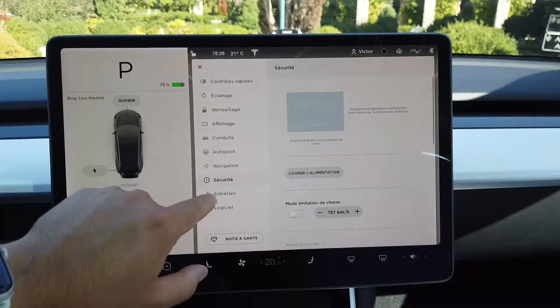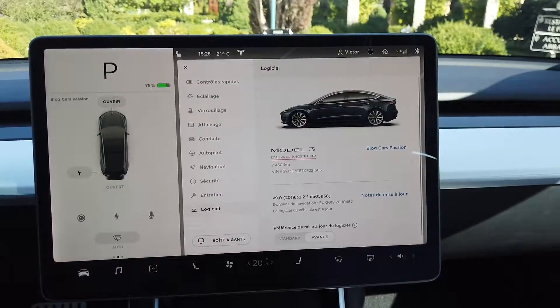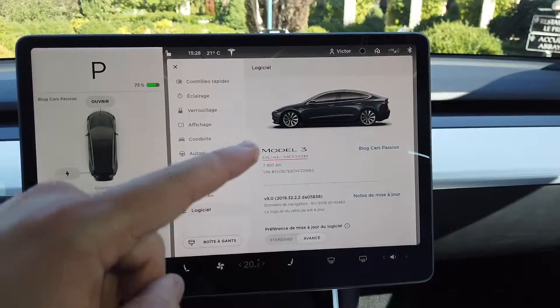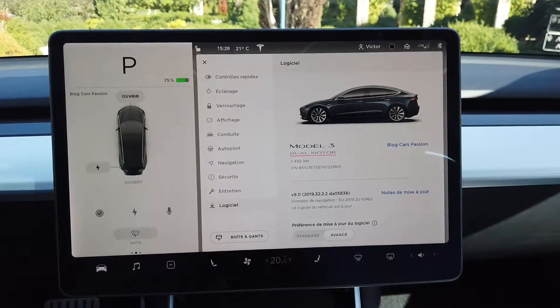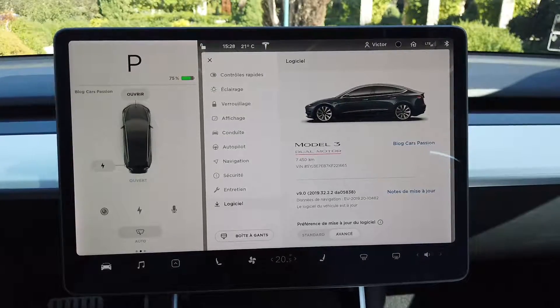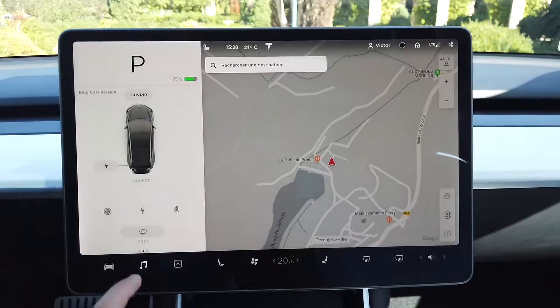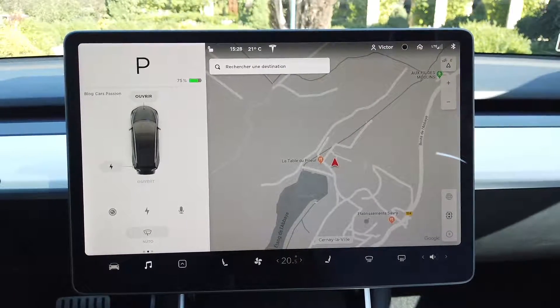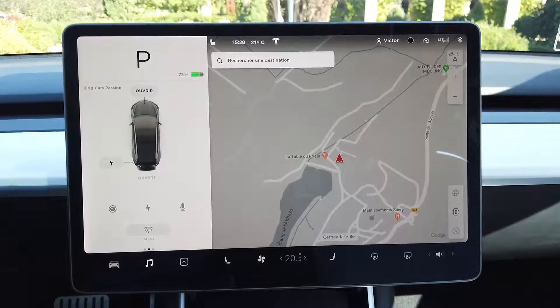There are other small functions including the entertainment section, and then the software section which allows you to update your car — just like on your iPhone, Tesla pushes over-the-air updates for security but also for new features. That is really cool. The second tab is your music.